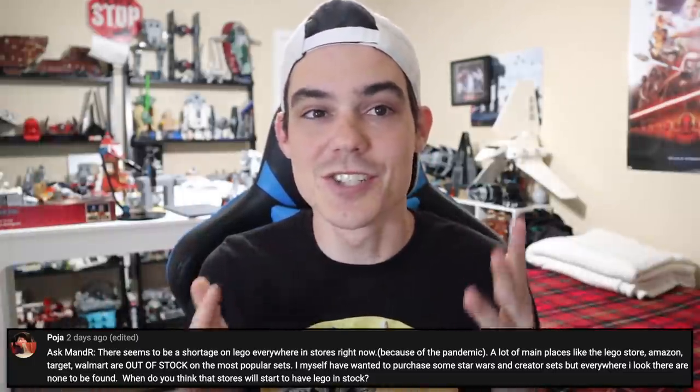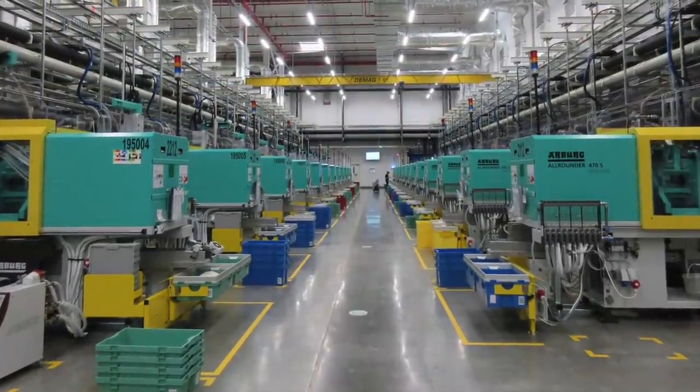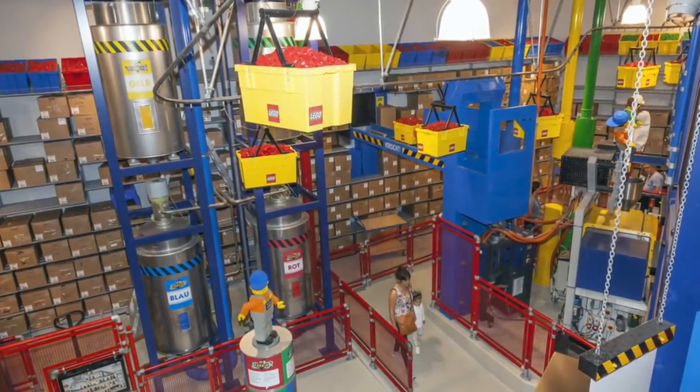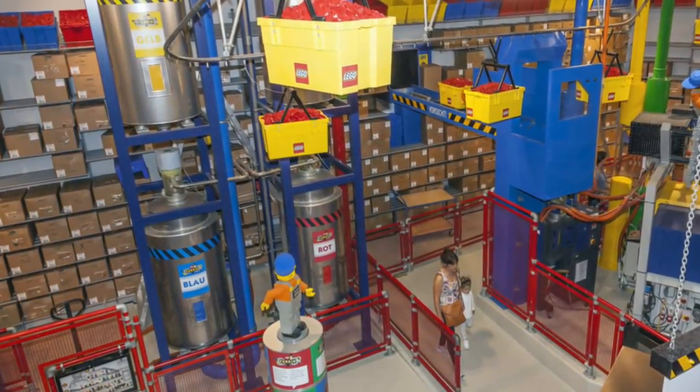Let's get started with our first question from Poja. There seems to be a shortage on LEGO everywhere in stores right now because of the pandemic, and they want to know when all of this LEGO that seems to be out of stock is going to be back in stock. It could be a while — it just really depends on when LEGO's factories get back and running at full strength again. I believe right now the Mexico factory is shut down and all the other factories are working at a reduced pace, so there are just less LEGO sets available. With so many people buying them right now, it creates quite a mix where you have this shortage, and it kind of sucks.